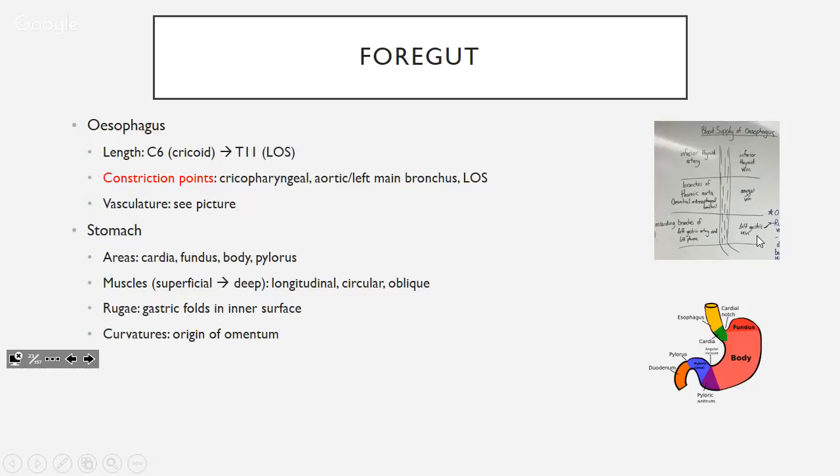The stomach has different parts: cardia, fundus, body, and pylorus. Muscles from superficial to deep: longitudinal, circular, and oblique layers. On gastroscopy you see the inner lining — the rugae, which are folds that increase surface area. Then you've got the lesser and greater curvatures.